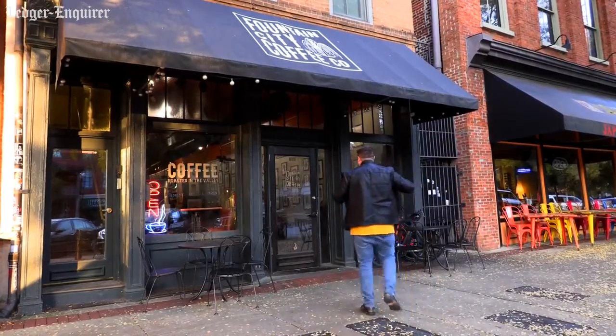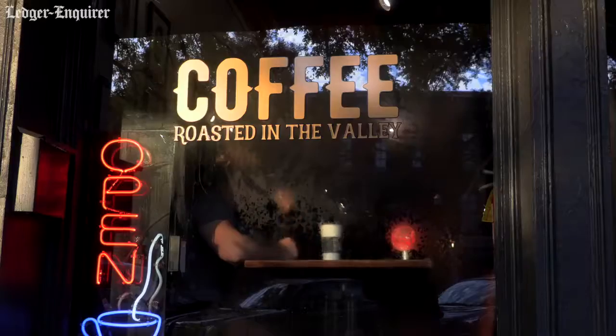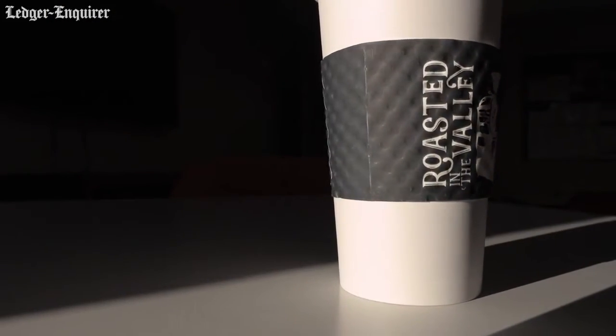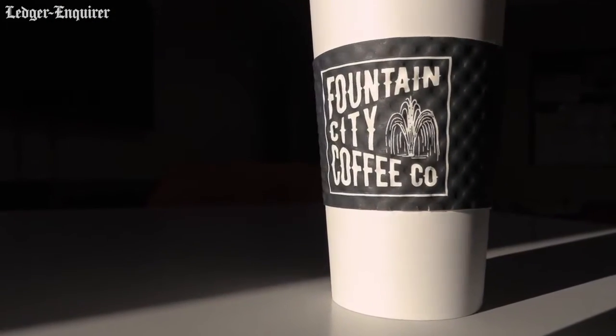I think it's important for people to know that we are part of the fabric of Columbus. Fountain City being able to roast coffee here, sell coffee here, and then be a part of the community is hugely important.